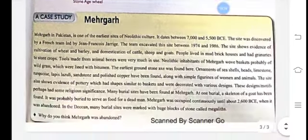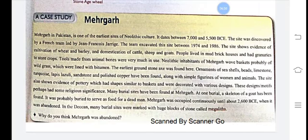Mehgarh, located in Pakistan, is one of the earliest sites of Neolithic culture. It dates between 7000 and 5500 BCE. The site was discovered by a French team led by Jean-François Jarrige, who excavated it between 1974 and 1986. The site shows evidence of cultivation of wheat and barley, domestication of cattle, sheep, and goats. People lived in mud brick houses and had granaries to store crops.